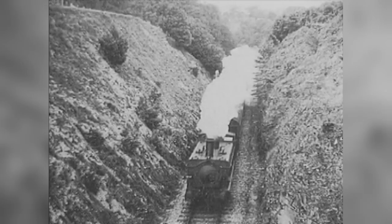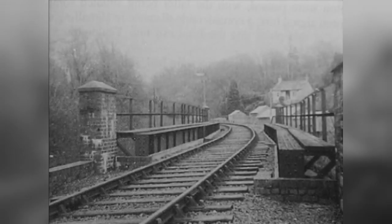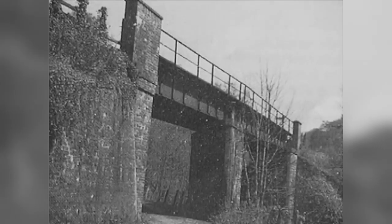Further along the line now, an 060 pannier tank, 1252, is five and three quarter miles from Plimstock and heading for Yelmpton, adjacent to the meadows and the upper non-tidal reaches of the River Yelm. The largest engineering feature on this line is this bridge, carrying it some 60 feet above the river.